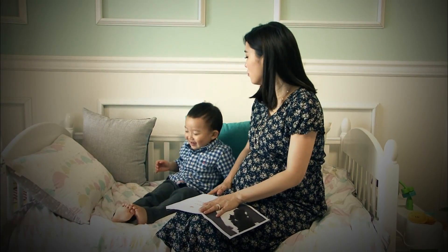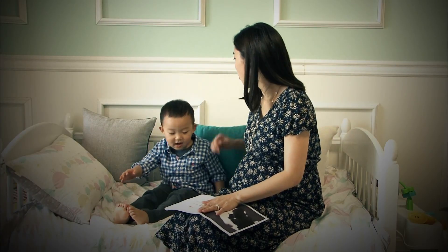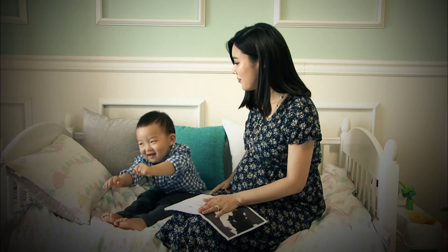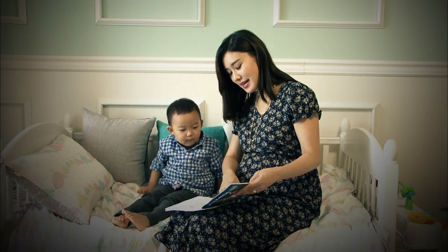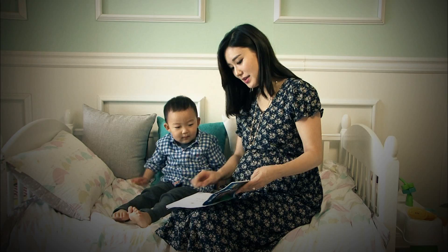Dongjun, in English we say meow. Look at the mommy cat and the baby kittens. These are kittens, Dongjun. Baby cats are called kittens. They're small.